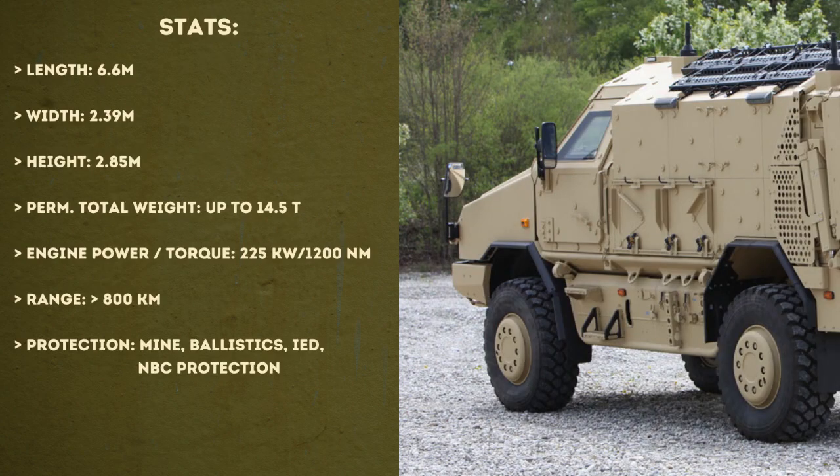The product stats, according to the manufacturer: a length of 6.60 m, a width of 2.39 m, a height of 2.85 m, a total weight of up to 14.5 tons, an engine power of 225 kilowatts, and a range of more than 800 kilometers. It is also protected against mines, ballistics, IEDs, and NBC threats.